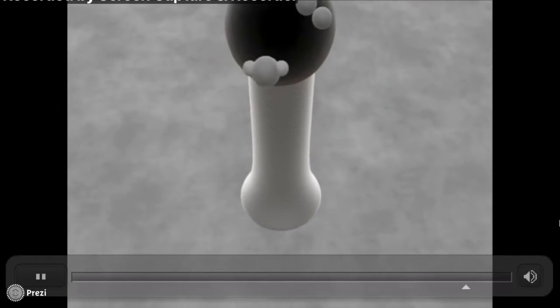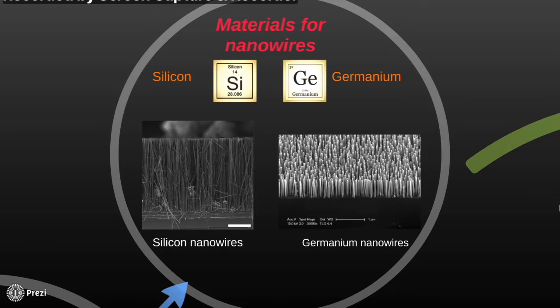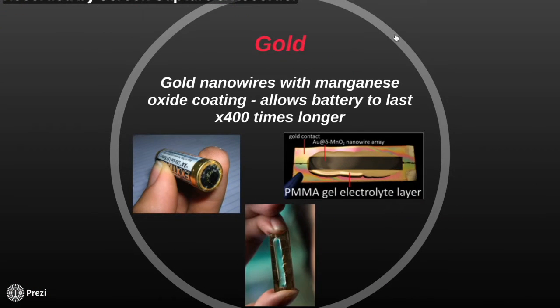Materials commonly used for nanowires are silicon and germanium. An up and coming material being widely researched today is gold. Researchers in California may have created a solution to batteries not being able to hold charge. According to the researchers, nanowires which increase the surface area of the battery's electrodes are very fragile and start cracking and degrading after a period of use. By coating the gold nanowires in a shell of manganese dioxide and a plexiglass-like electrolyte gel, the electrode was able to cycle over 200,000 times without detecting any loss of capacity or power.